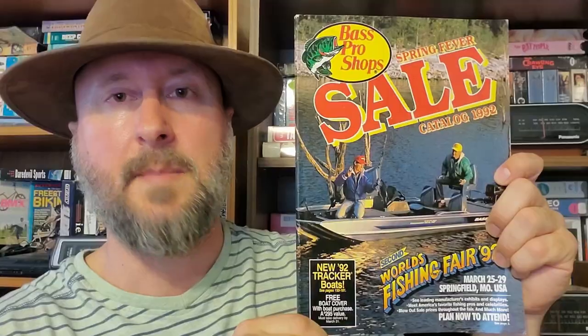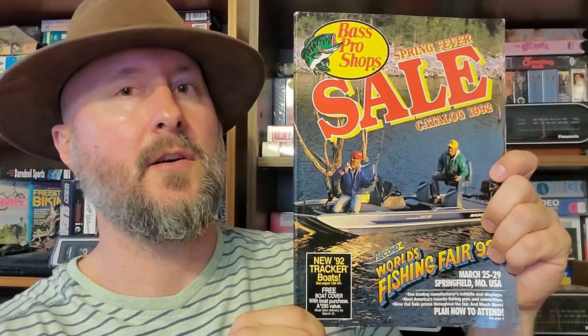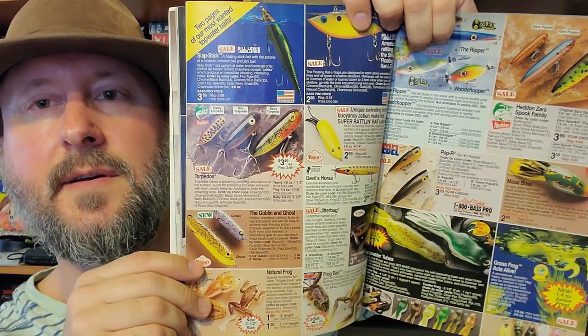Bass Pro Shops Fall Hunting Catalog from 1993. I was never into hunting, but my friends back then really were, and we all had these catalogs. I still looked through them back then even if I wasn't really into that kind of thing. Then there's the Bass Pro Shops Spring Sale Catalog from 1992 — I don't think I had this one. I got into fishing right after this, so I kind of missed it, but it's still really cool to look through. Most of this stuff you can still buy today in the store.